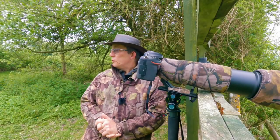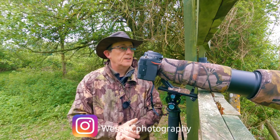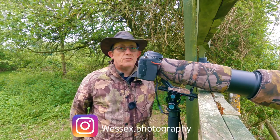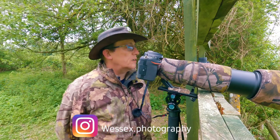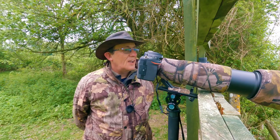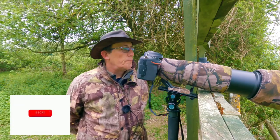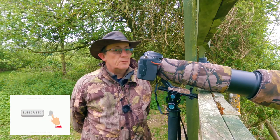Good morning and welcome to another video. Today I'm in South Wiltshire, the south of the county that I live. I've come to a nature reserve I've not been here before. There is a species of bird here that's quite rare and I've come to see if I can spot them. I'm at the screen at the moment where you can actually see them.